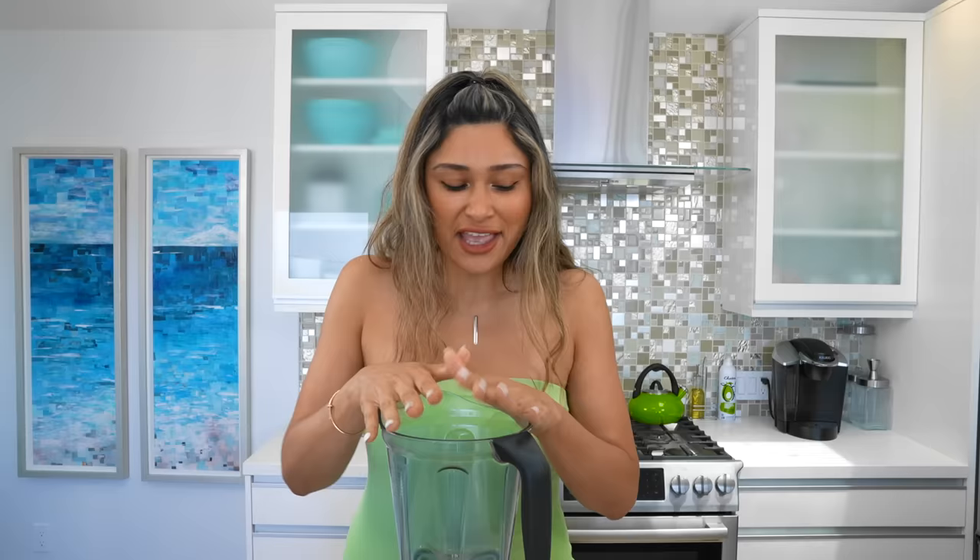When I'm not really knowing what to eat, or I just feel like really nourishing my body where I want those vitamins and protein all in like one shot, I always make a smoothie. So today we're going to make a protein smoothie. It's one of my go-tos.